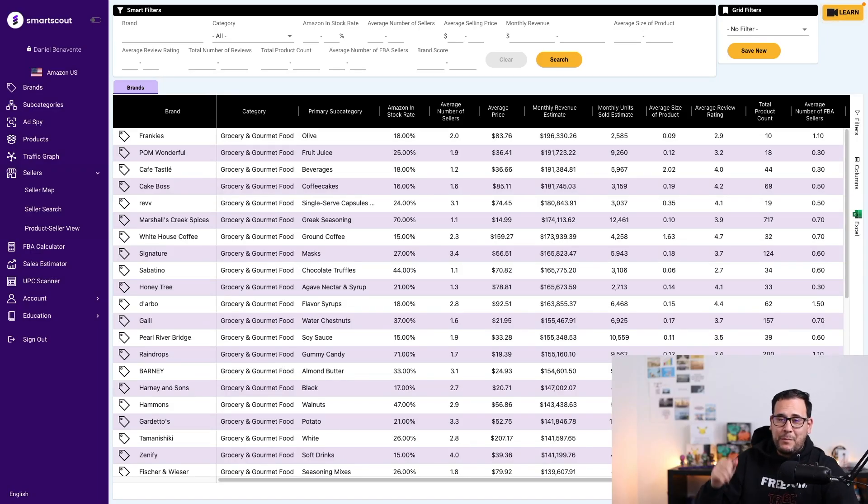If you're going to be selling on Amazon FBA, then you have to be using SmartScout. It is just the most powerful tool out there for anybody that wants to sell on Amazon. You can actually spy on your competitors, and you can find brands that Amazon is not selling so you don't have to compete with Amazon.